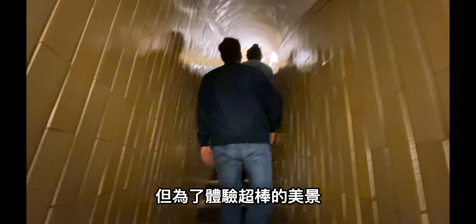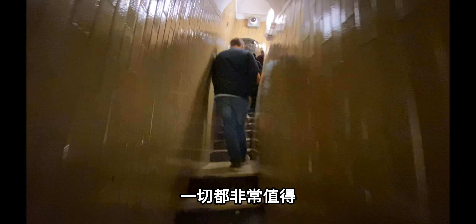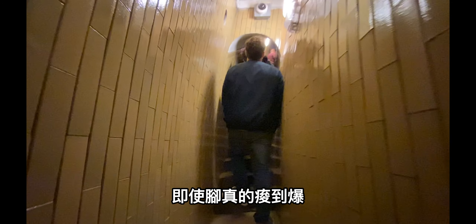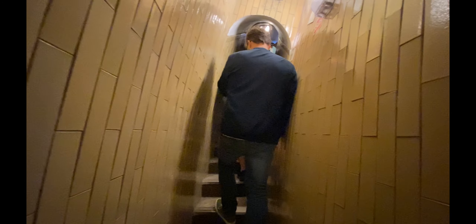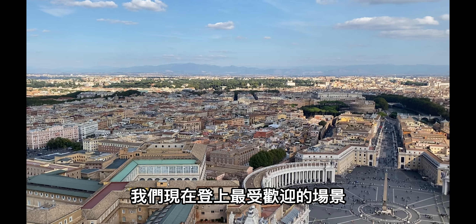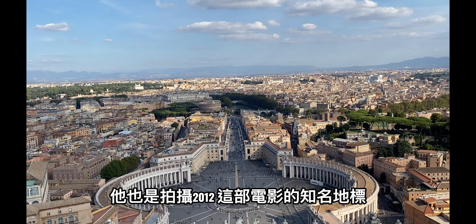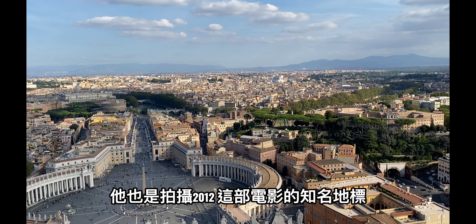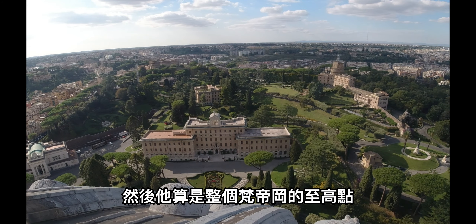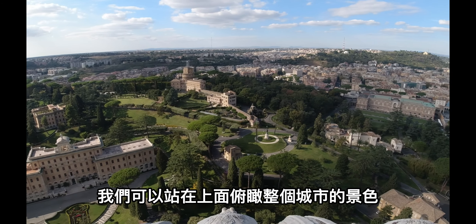接下来我们要开始登顶，一共爬了320个阶梯登上圣彼得大教堂。为了体验超棒的美景，这一切其实都非常值得，即使脚真的是酸到爆。我们现在登上最受欢迎的场景，它同时也是电影《2012》的知名地标。它算是整个梵蒂冈的制高点，我们在上面可以俯瞰整个城市的景色。